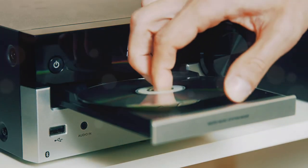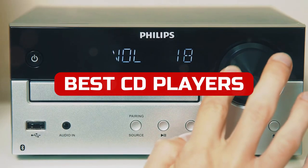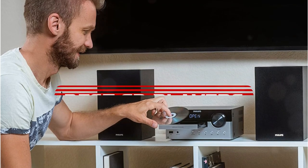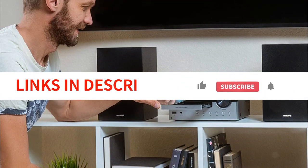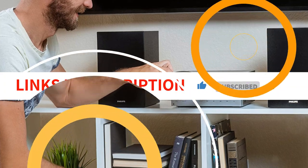Looking to upgrade your audio experience this year? Check out our top 5 best CD players for 2022. From powerful and affordable options to higher-end models that will blow your mind, we've got you covered. Make sure to check out our selection and see which one is right for you. We have included links in the description box. Let's get started.